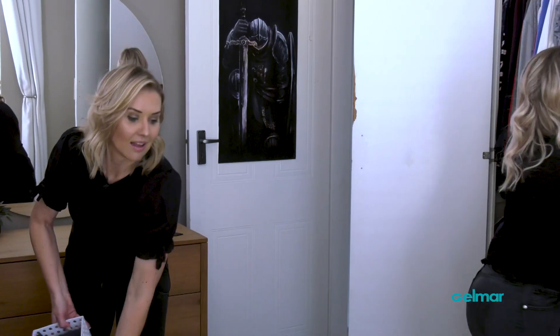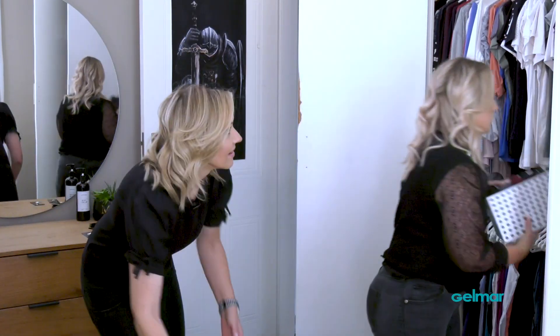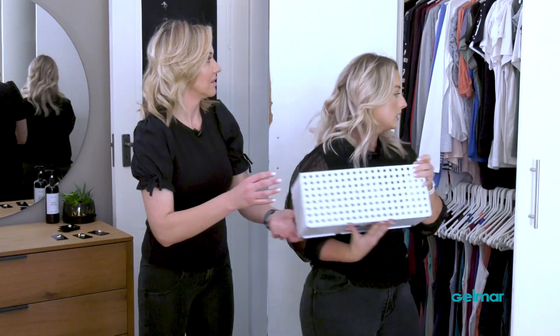Let's just pack these nicely into the cupboard. There you go — actually a good size. Looks really nice.